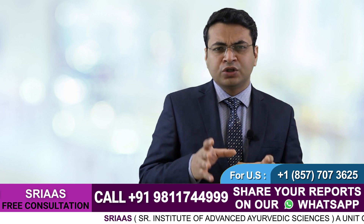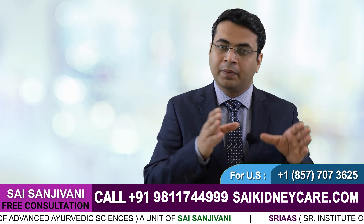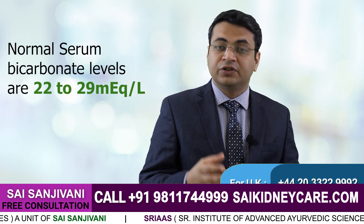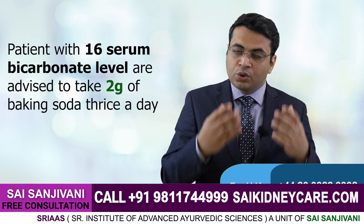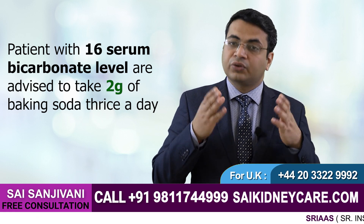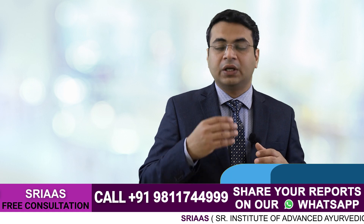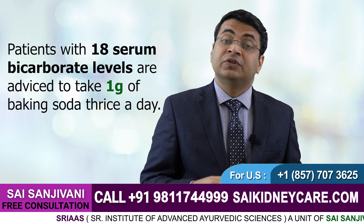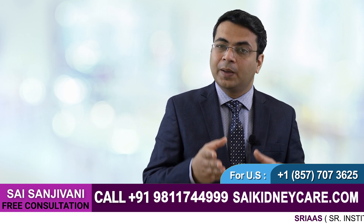Now the question arises: how much baking soda can be given to a kidney failure patient? The amount of baking soda is decided based on the level of bicarbonate ions present in your blood, for which we do the serum bicarbonate test. The normal values of serum bicarbonate are 22 to 29. If the level comes around 16 — which is very lower than normal — we can go for 2 grams of sodium bicarbonate thrice a day. If the level comes around 18, we can go for 1 gram of baking soda thrice a day. And if the level comes closer to the normal range around 21 to 22, we can go for 500 milligrams of baking soda thrice a day.